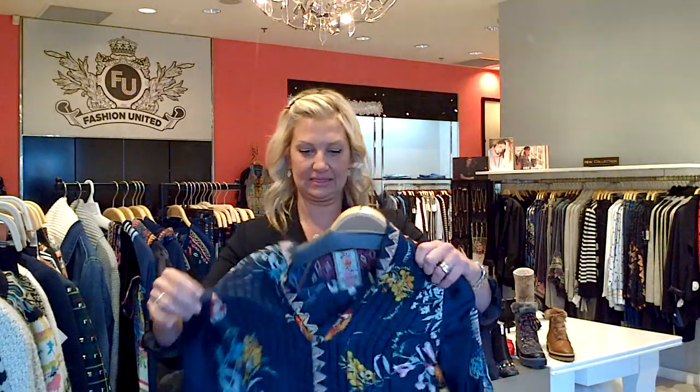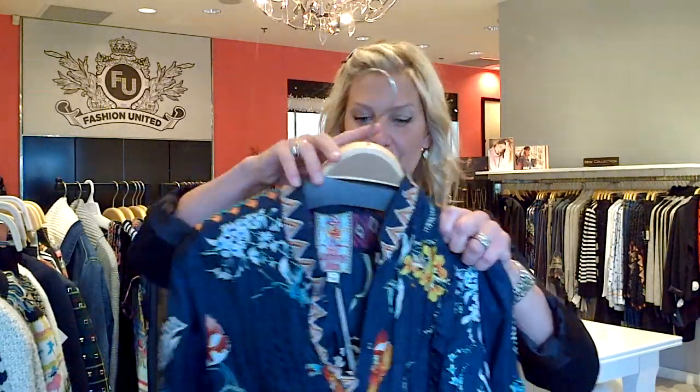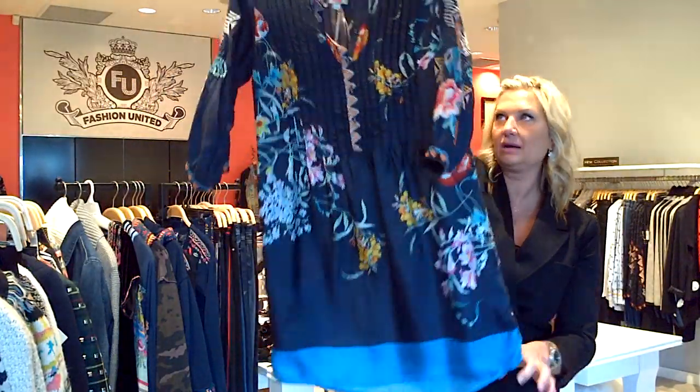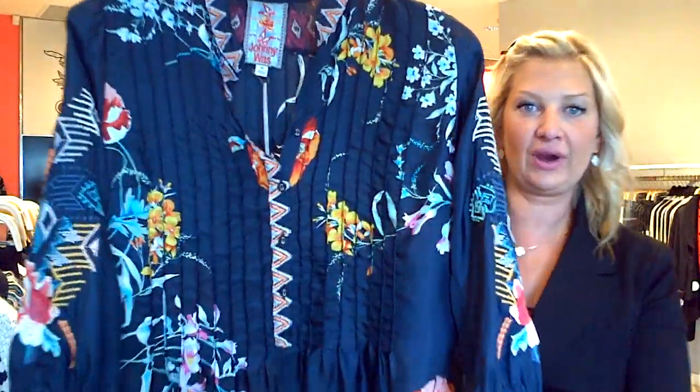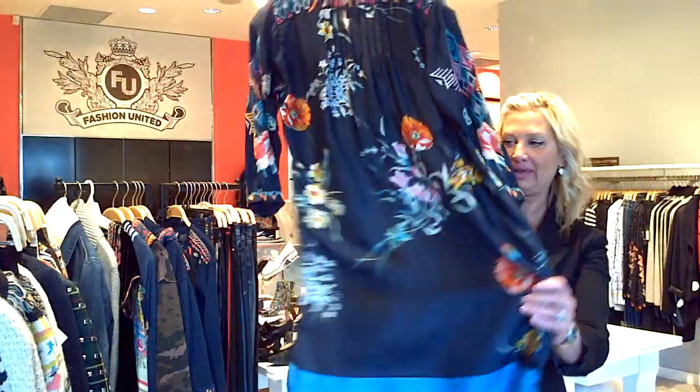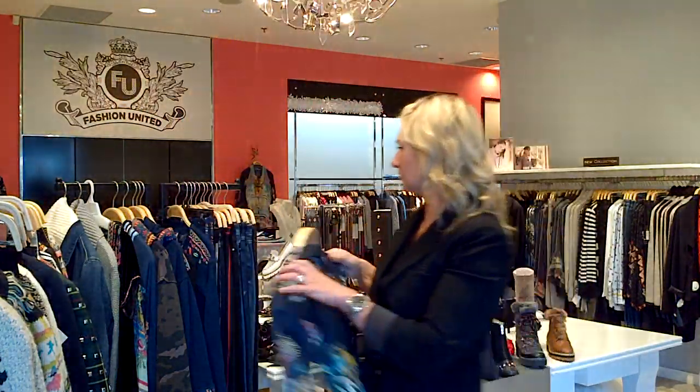They did the same print but in a tunic dress with that blue. Great for those of you going to a warm climate or who are warm in Ottawa in your home. It is pure silk but beautiful.